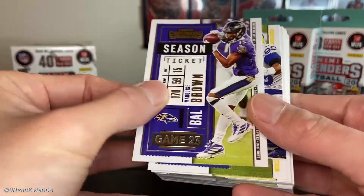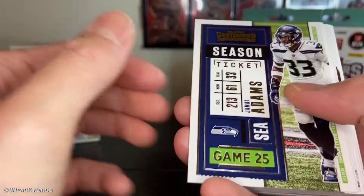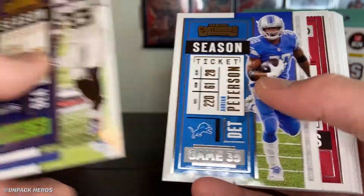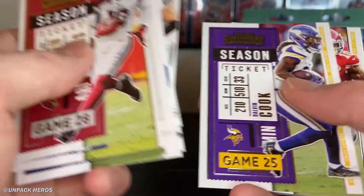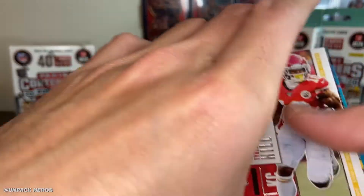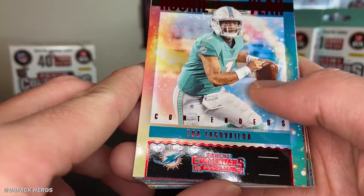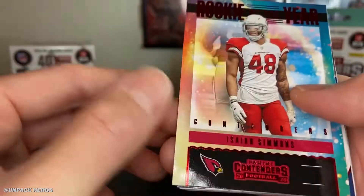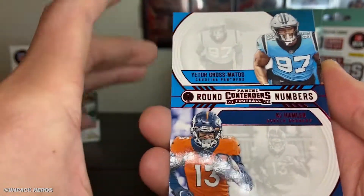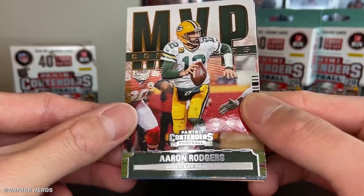Alright, hanger number two. Adams, Diggs, and Peterson. Hangers always have tons of base cards first and then your little hits at the end. MVP Big Ben — he did not look like an MVP yesterday against the Browns. And then Rookie of the Year Tua. Kyler. Another Isaiah Simmons. And then the Round Numbers of KJ Hamler and Matos. Aaron about to win MVP this year.